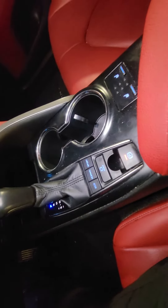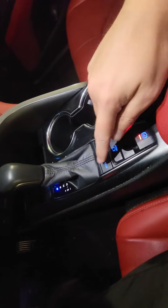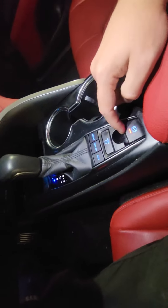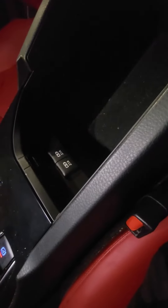Over here you've got your heated seats. You can also change your modes to eco, normal, and sport. Your parking brake is right here, and you've got a couple of plug-in outlets, as well as more plug-in outlets right there.